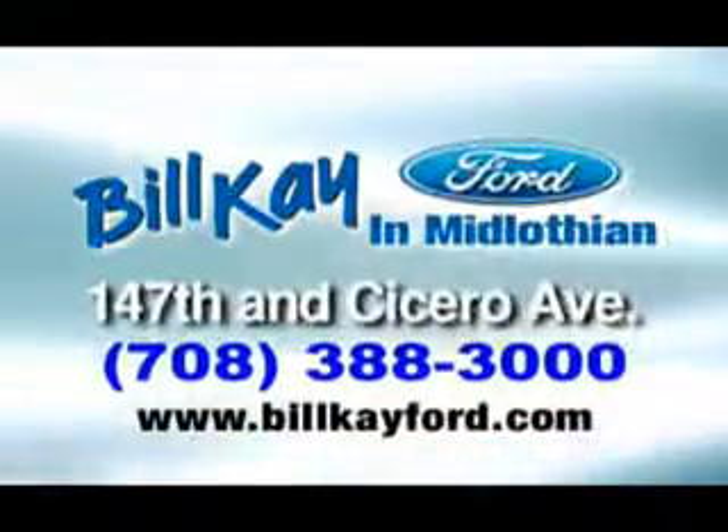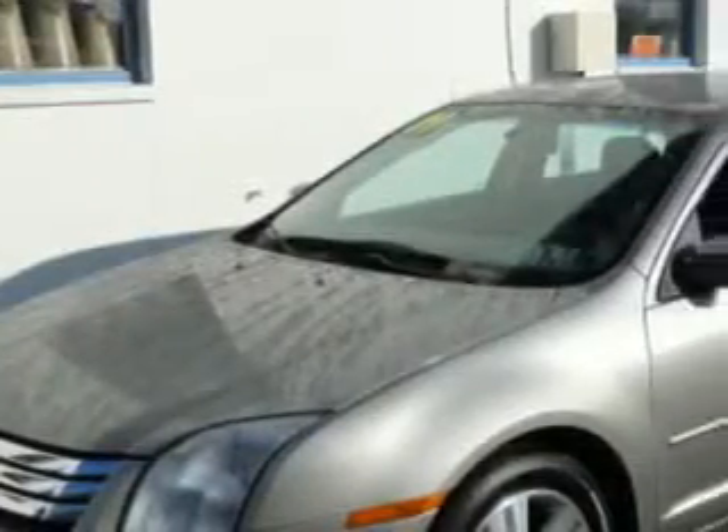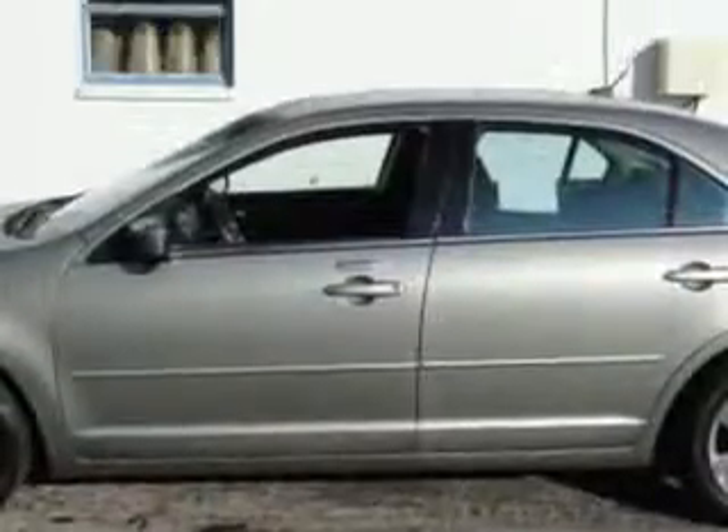We have thousands of vehicles like this featured vehicle. Check out this gray 09 Ford Fusion, equipped with a six-cylinder engine and an automatic transmission, 65,933 miles. Enjoy an impressive 26 miles to the gallon.